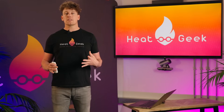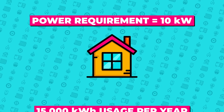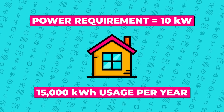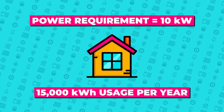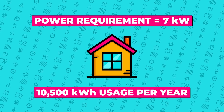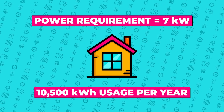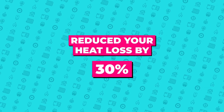To illustrate this, let's consider a property that has a 10 kilowatt peak heating load and 15,000 kilowatt hours of heat energy usage per year. Now let's say we improve the property's insulation, which reduces the peak heating load to 7 kilowatts and the annual heating energy usage to 10,500 kilowatt hours. By improving the insulation, the property's heat loss and heat energy usage has reduced by 30%.